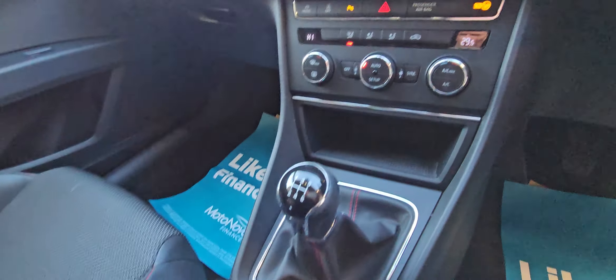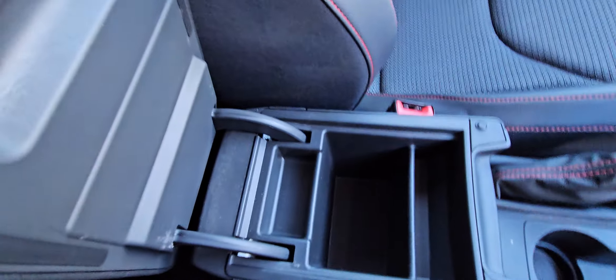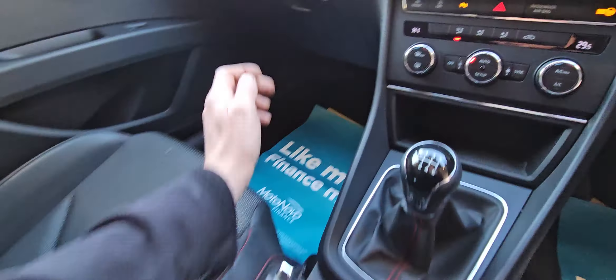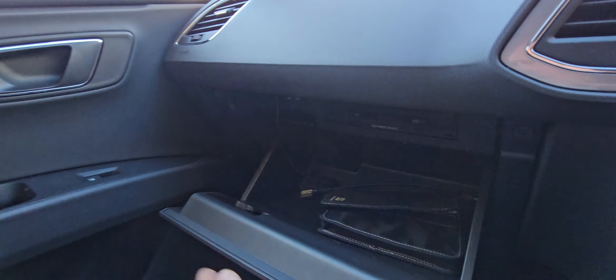Dual climate control with air conditioning, a nice cubby hole, a couple of decent cup holders, and a 12-volt socket. Under the armrest you've got more storage, and in the glovebox there's a butt pack. The infotainment takes a CD and an SD card for the sat nav, and there are USB connectors for your media.